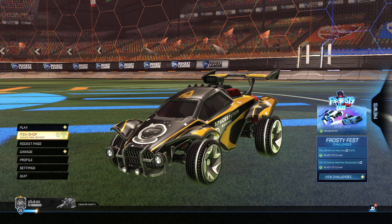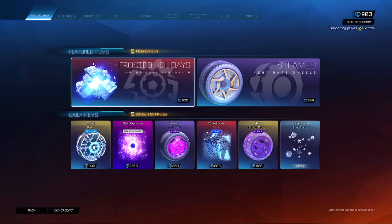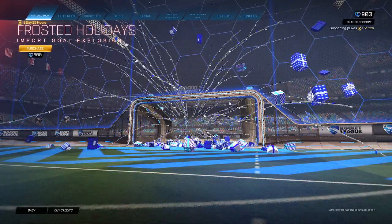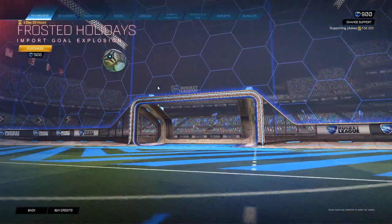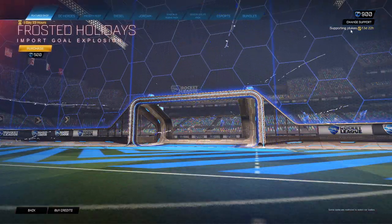What is up guys, it's Jaydukes here with the December 19th Rocket League item shop. I have seen this Frosted Holiday — this is pretty cool, like a different type of the present goal explosion that I've been using. Pretty cool. And by the way guys, I just got my supporter creator code up here.